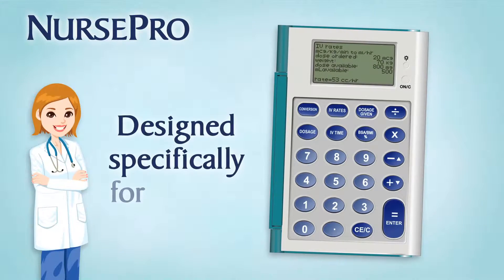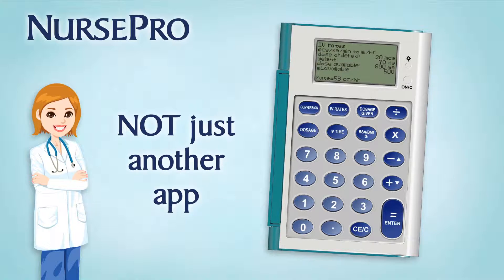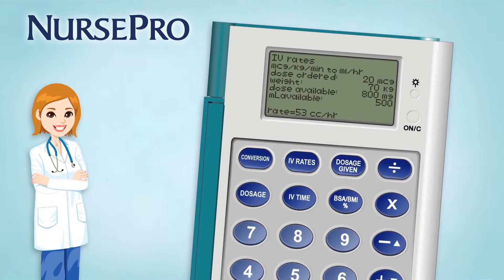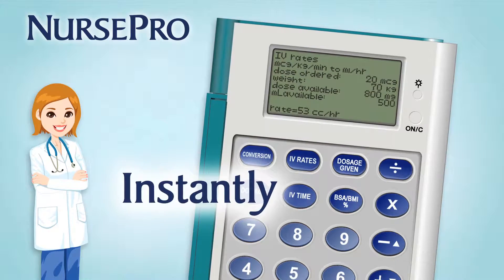Meet NursePro, the first calculator designed specifically for nurses. Not just another app, it's a totally dedicated device that's always accessible and ready to help at the push of a button. Medical calculations are critical to get right, and NursePro empowers you to complete your calculations instantly and accurately.